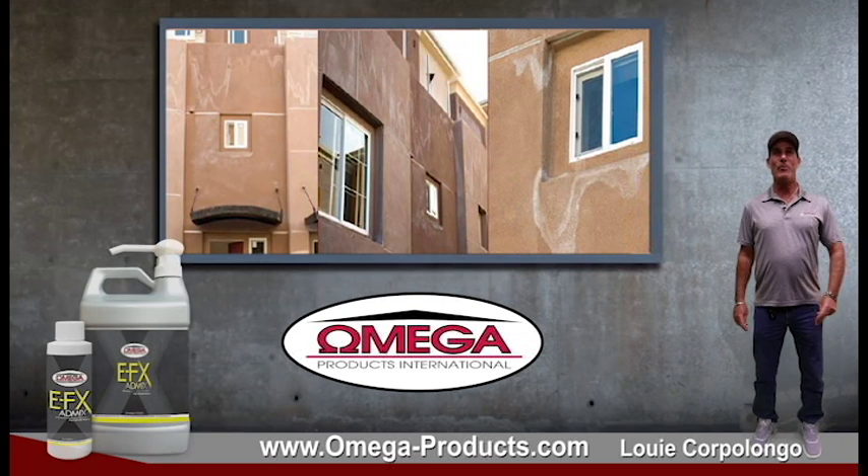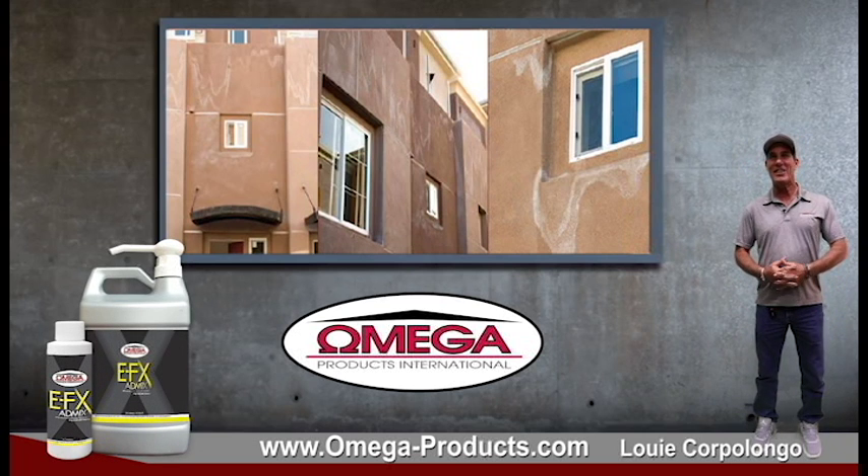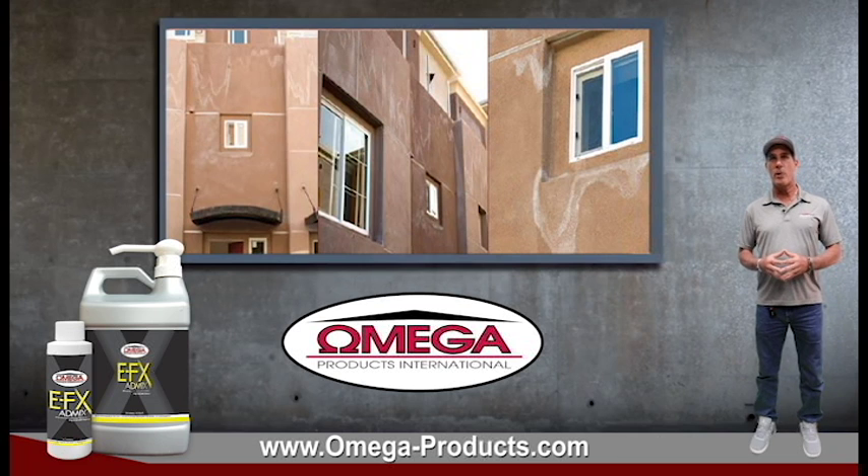Hey, it's Louis with Omega Products. Omega's EFX added to stucco finish or fog coat can greatly reduce the appearance of efflorescence on the stucco wall. For your convenience, EFX is available in 4-ounce bottles or 32-ounce jugs that come with a convenient dispenser. Just add 1 bottle or 4 pumps of EFX to a bag of stucco or fog coat.